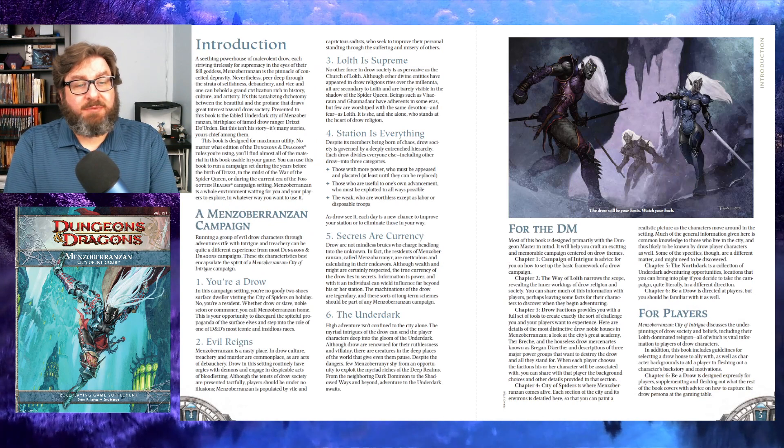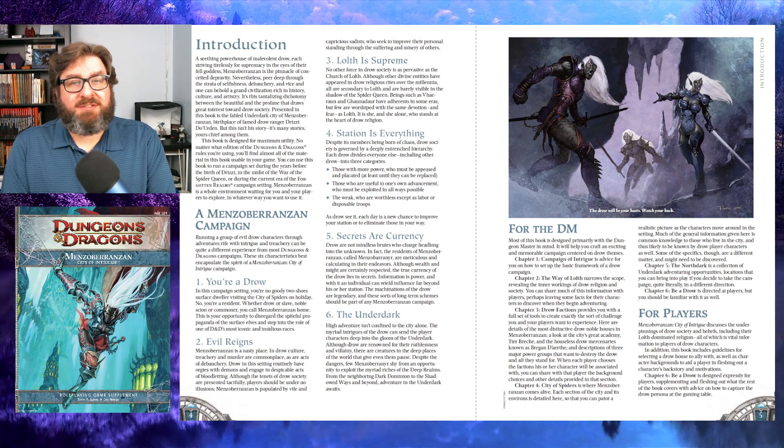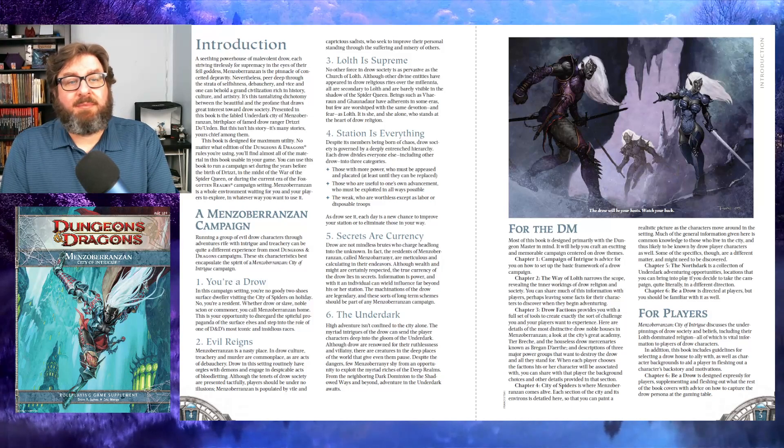In the introduction, we get an overview of the core elements of this setting. This is one of the things I like about this book — with all the different settings out there like Eberron, Dragonlance, and Greyhawk, it can be hard for players, especially new players, to understand what is actually different about them without reading through a lot of books or playing through several campaigns. Here, we actually get a nice breakdown of what specific things set this setting apart from the others.